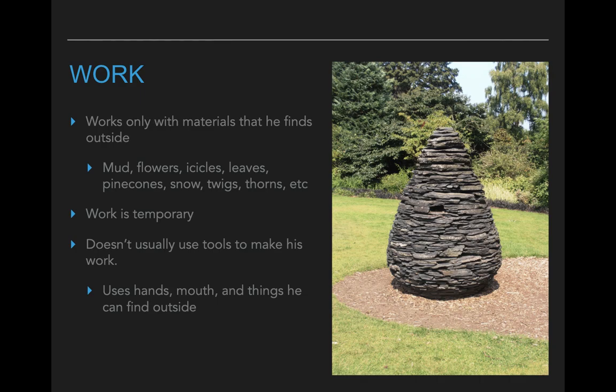He uses only materials that he can find outside. This includes things like mud, flowers — I think it's really cool when he uses icicles — leaves, pine cones, snow, twigs, thorns. Pretty much anything that he can find outside he uses in his artwork.